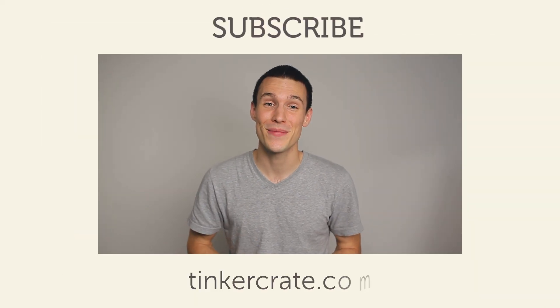Thanks for checking out the video. We're going to be coming at you with a lot more awesome science facts in the future, so make sure to subscribe. All right, I'll see you next time.